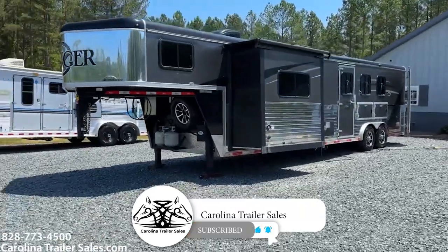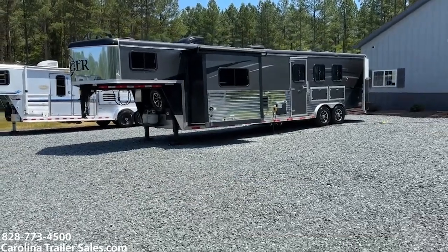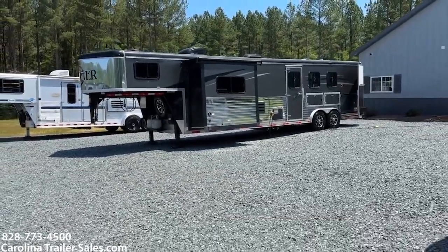Alright guys — 2018 Bison Ranger, excellent shape. Carolina Trailer Sales, CarolinaTrailerSales.com. My name is Ashley.